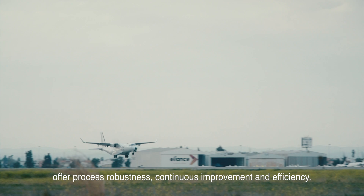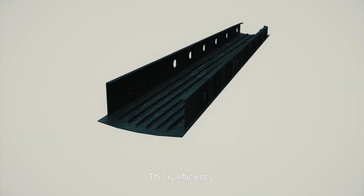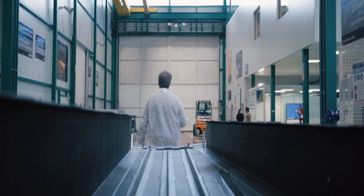These capabilities offer process robustness, continuous improvement and efficiency. This is efficiency. This is innovation. This is the future. This is IAMS.